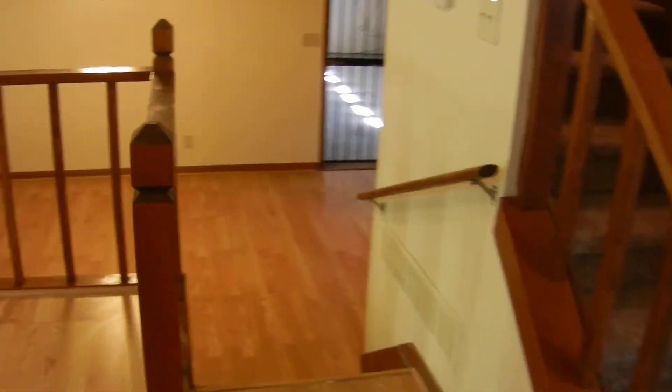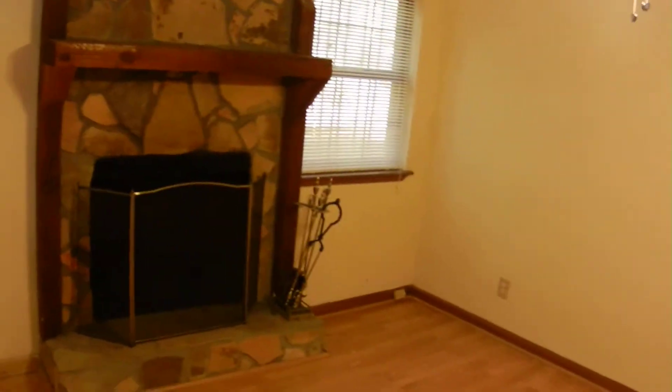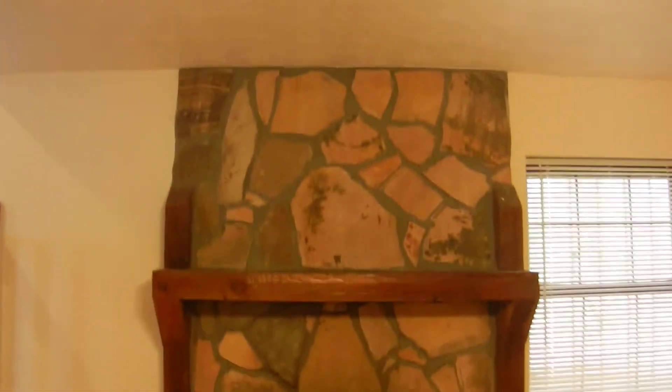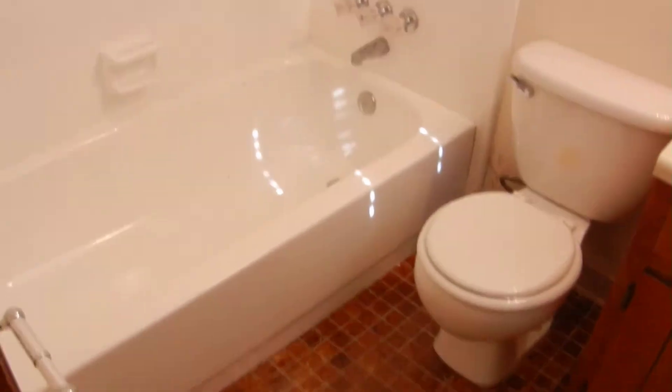On the lower level, there's a stone fireplace — it's the centerpiece in this room, with a gas starter and a nice big mantel. The laundry room is located on this lower level, and there is a full bathroom down here as well, with tile floors and tile backsplash.